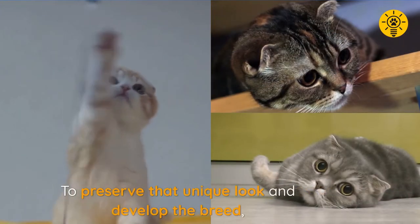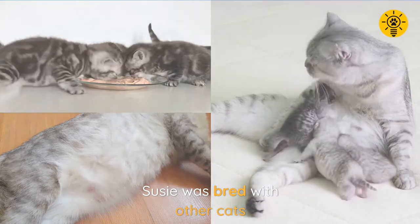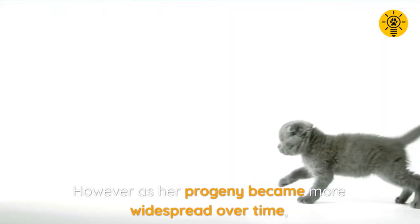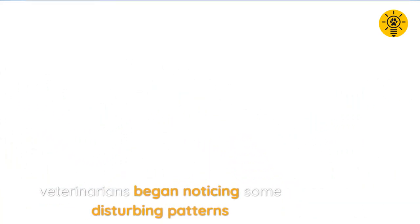To preserve that unique look and develop the breed, Susie was bred with other cats. However, as her progeny became more widespread over time, veterinarians began noticing some disturbing patterns.